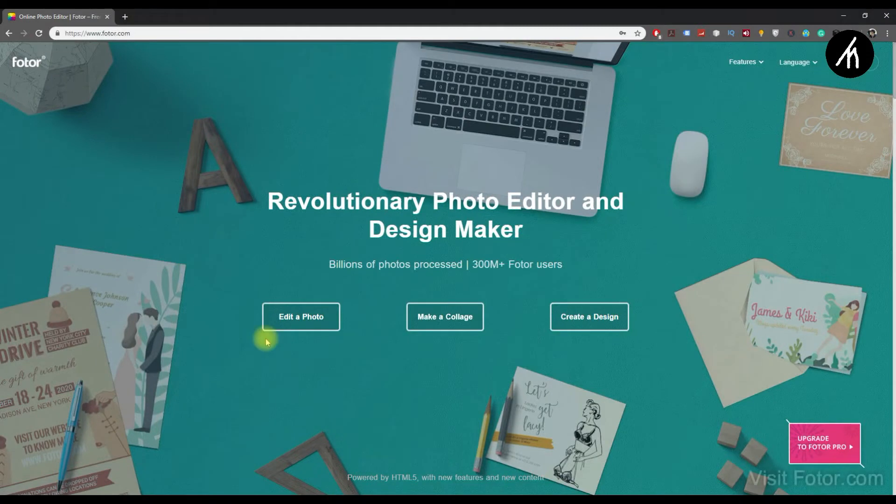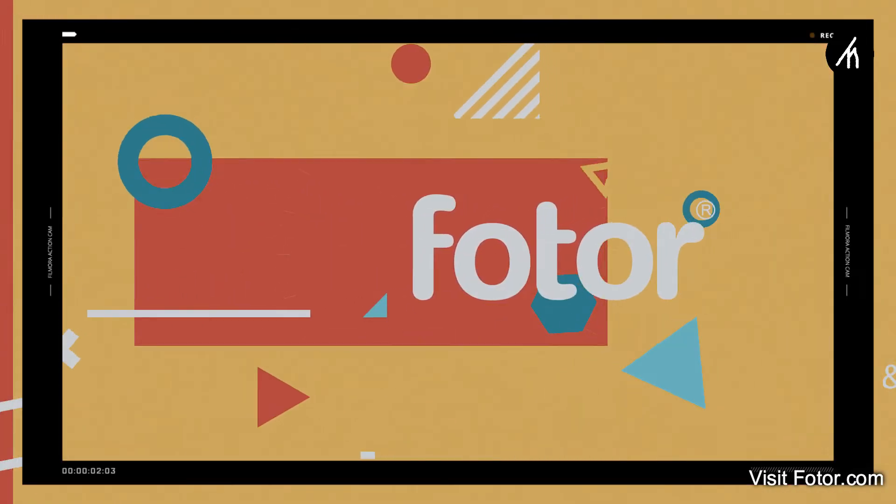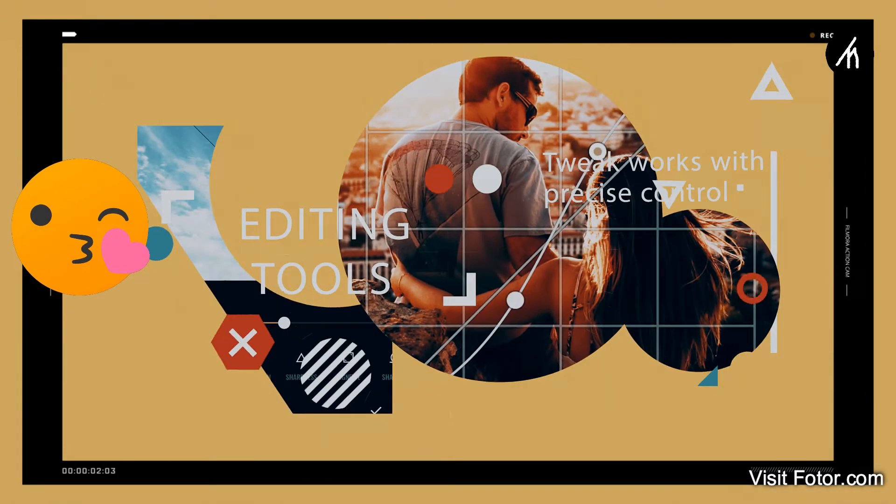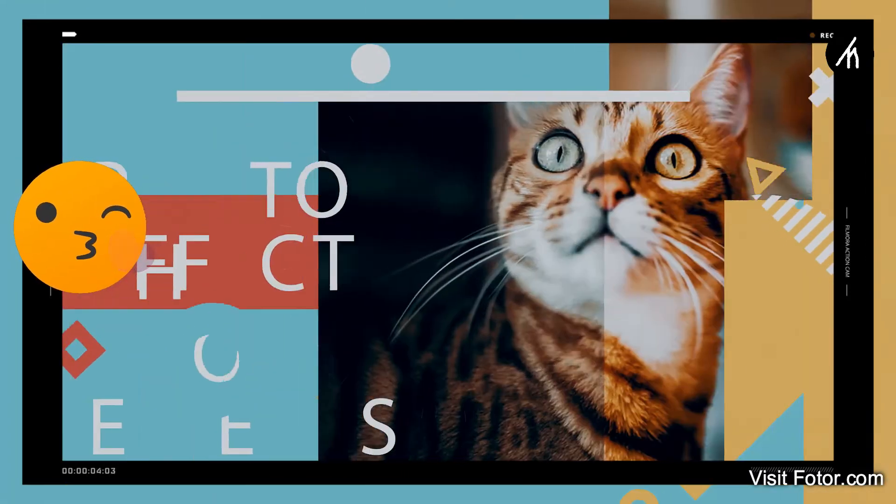Fotor is an online photo editing, photo collage, and template-making website. The thing that makes Fotor unique compared to other competitors is that it is very amateur-friendly — you don't need tons of experience to use it.